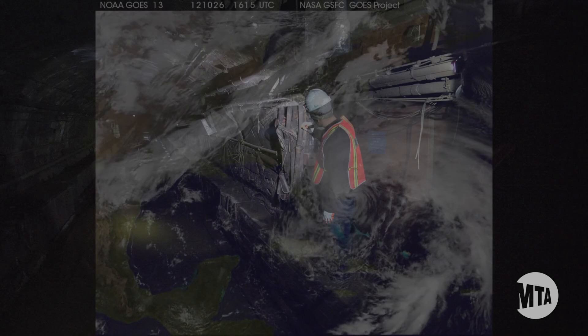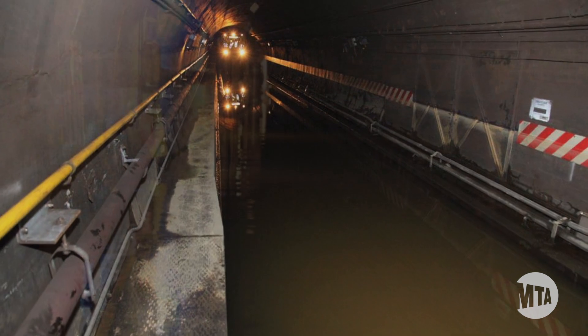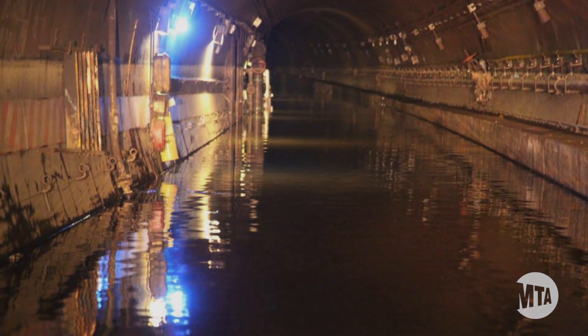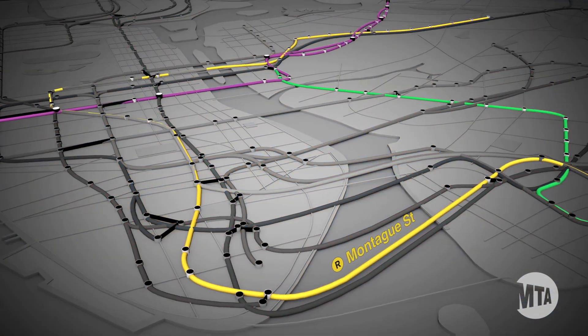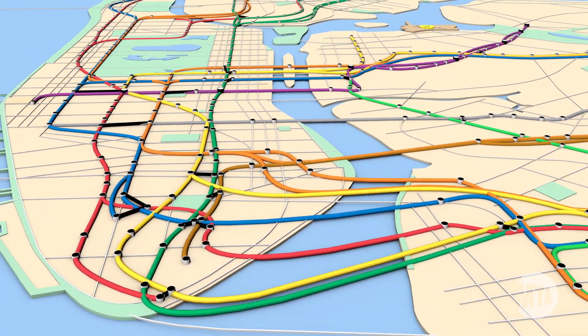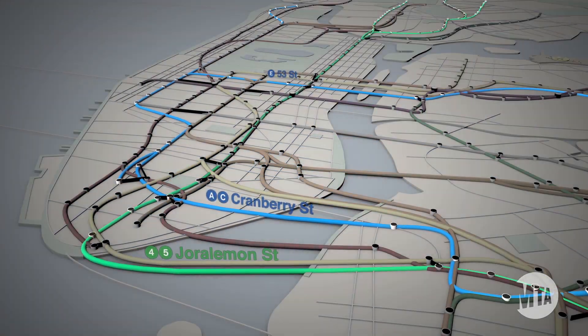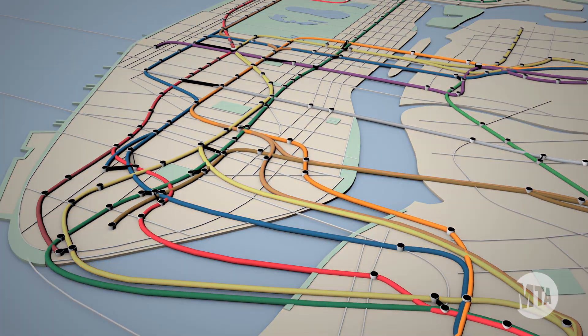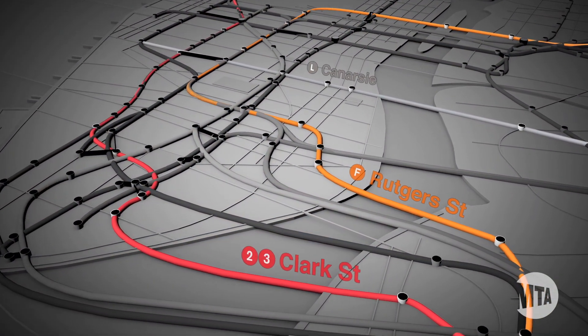Superstorm Sandy flooded nine of the system's 14 underriver tunnels with saltwater, which is extremely corrosive. Three tunnels where the work has already been completed: Montague, Greenpoint, and Steinway. We have three tunnels where the work is underway: 53rd, Cranberry, and Girolamon. Work still needs to be done to the Clark and Rutgers tunnels, but rebuilding Canarsie is the most crucial.